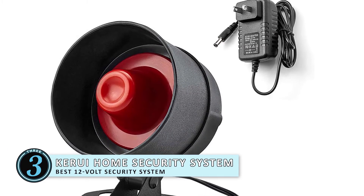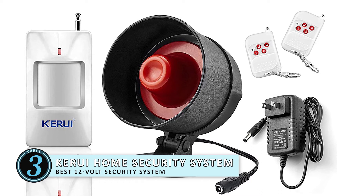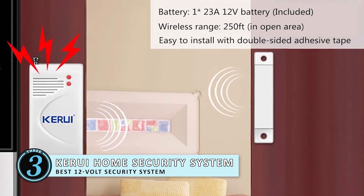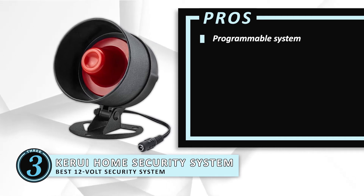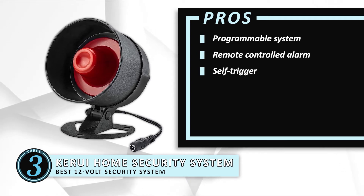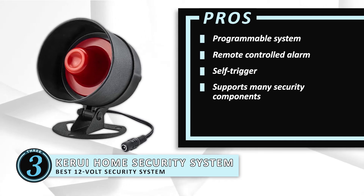Next, we have the best 12V security system: the Karui Home Security System. The standard power outlet usually present in an RV is a 12V. The best product that functions on the standard 12V of electricity is this home security system by Karui. This system is designed for your convenience and the safety of your recreational vehicle. Its pros are: the complete settings of the device can be reset and programmed from scratch if needed. The door alarm can be armed and disarmed using a special code that can be set using a remote control device. The loud alarm can also be self-triggered in case of emergencies as an SOS signal to gain the attention of people nearby, and the unit is capable of supporting 30 wireless detectors, 8 remote control devices, and 4 doorbell buttons for maximum security.